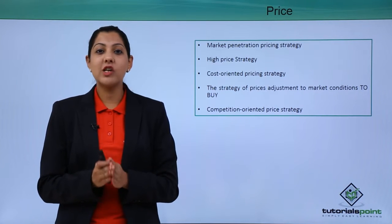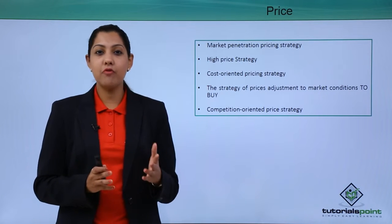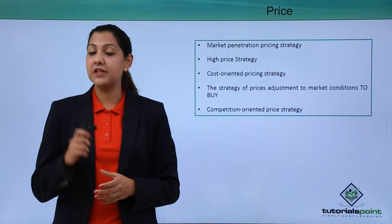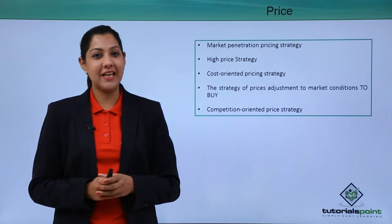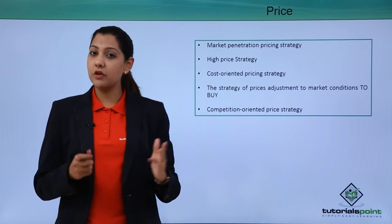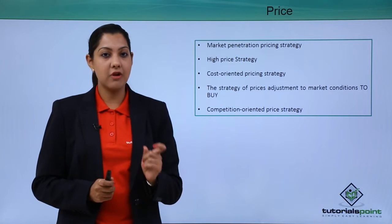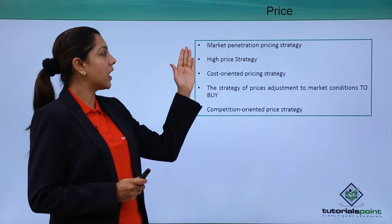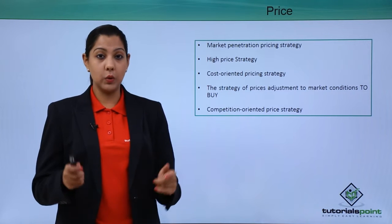Moving on to price: the price of your product needs to be very competitively set. You cannot charge a high price for a product that your competitor is selling at a lower price, because people will go to your competitor instead. You need to understand your market and your customers to determine the right pricing. Your market penetration pricing strategy has to be in accordance with your location and market.